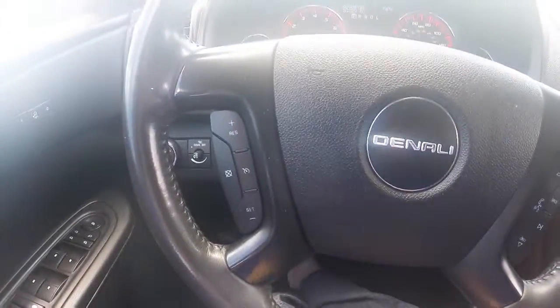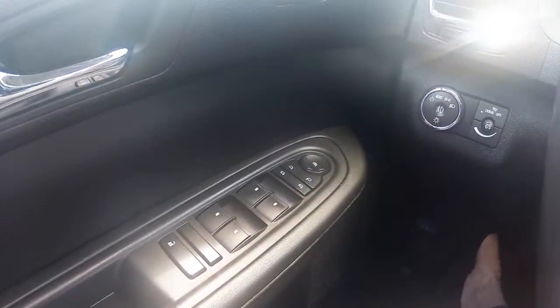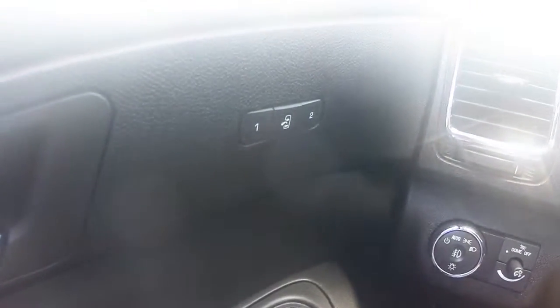Steering wheel controls include your cruise control, as well as your Bluetooth and audio system, power windows, door locks, and adjustable side view mirrors, and memory programmable power adjustable driver seating.